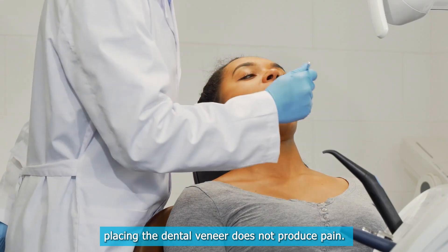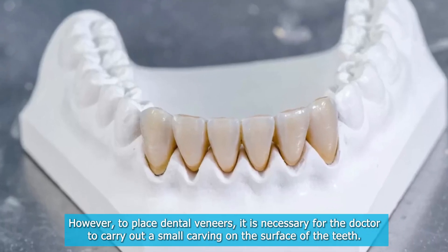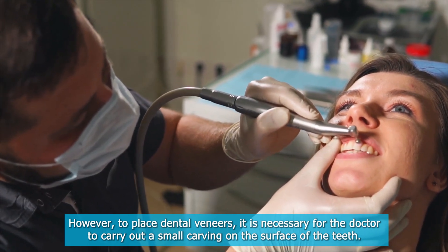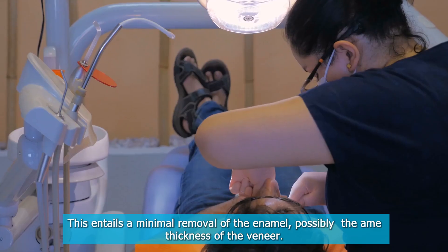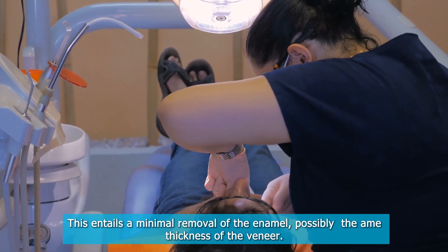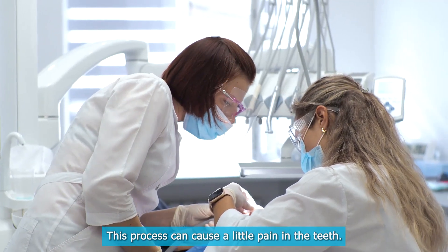Preparation. Placing the dental veneer does not produce pain. However, to place dental veneers, it is necessary for the doctor to carry out a small carving on the surface of the teeth. This entails a minimal removal of the enamel, possibly the same thickness of the veneer. This process can cause a little sensitivity in the teeth.